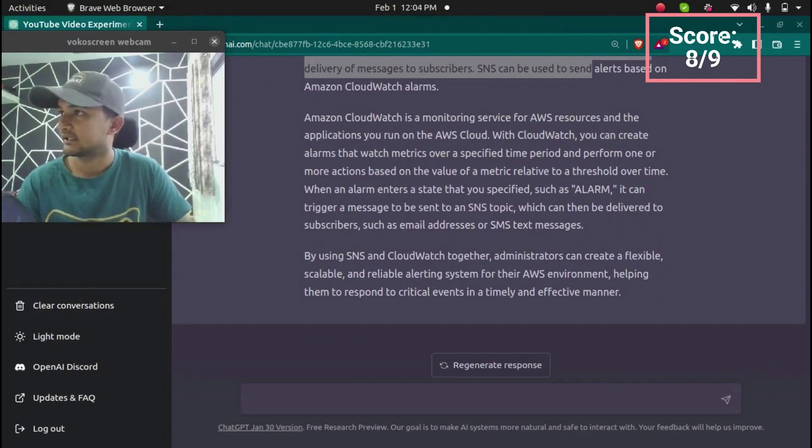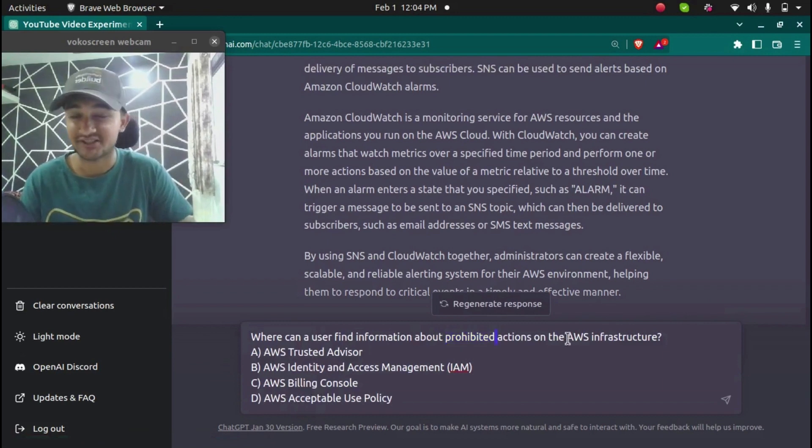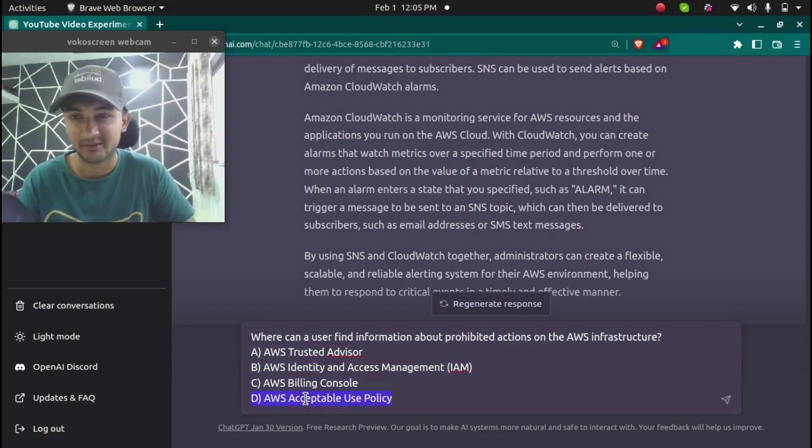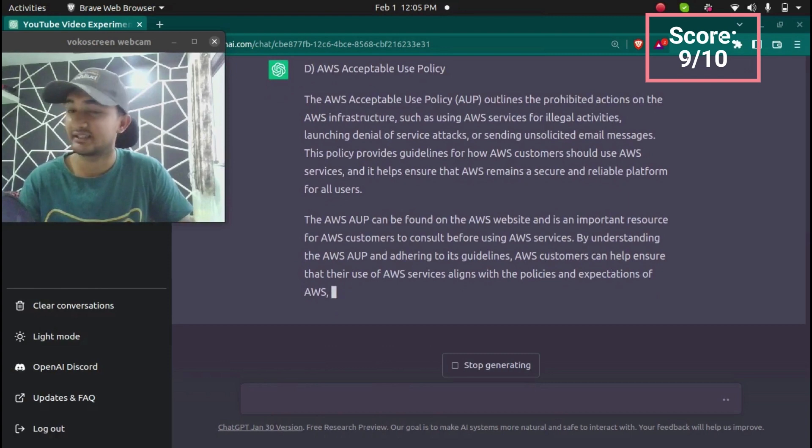The tenth question is: where can a user find information about prohibited actions on AWS infrastructure? Options include AWS Trusted Advisor, IAM, billing, and Acceptable Use Policy. ChatGPT correctly identified the Acceptable Use Policy as the document that provides information regarding prohibited actions on AWS infrastructure. ChatGPT has now scored 9 out of 10 correct.